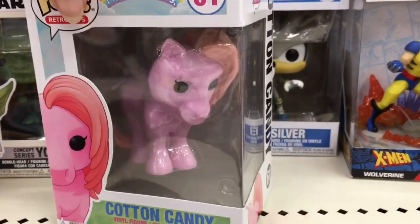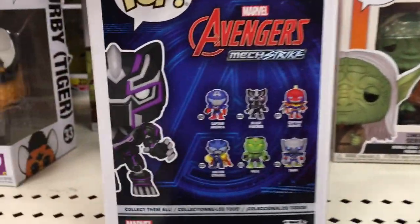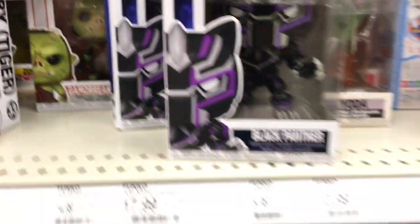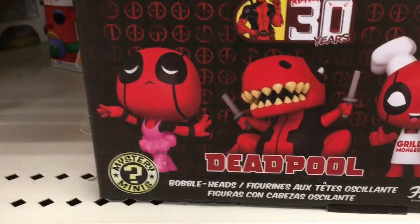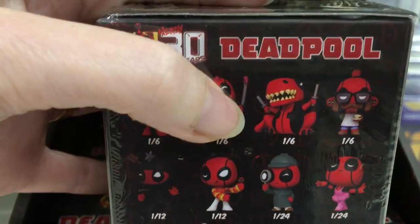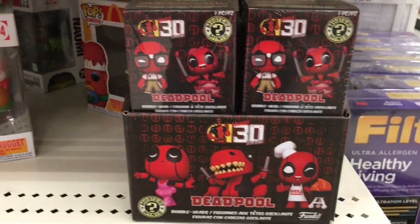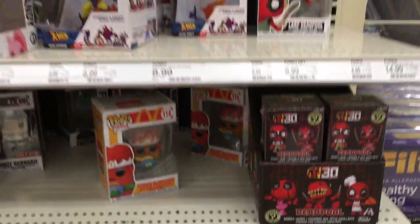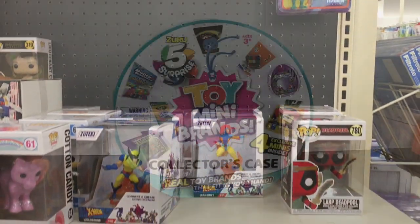They have Cotton Candy from the retro My Little Pony, a Star Wars figure, Black Panther — this Target has a lot of nice Funko Pops today. They even have some Deadpool Mystery Minis — I would love the T-Rex Deadpool. Glad to see new Funko merch; especially finding them in stores is a treat. I always love checking this section at Target, and I need to make it a point to always film here — sometimes it's just a disaster, but today they have a ton of good stuff.